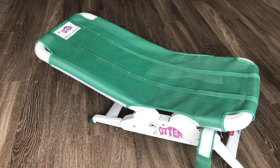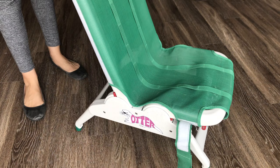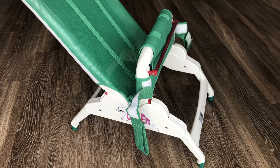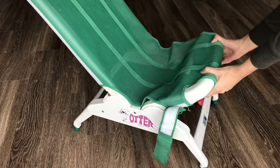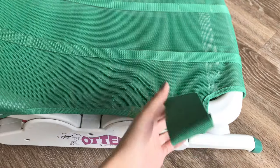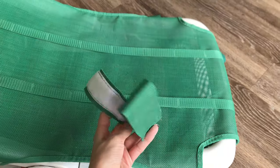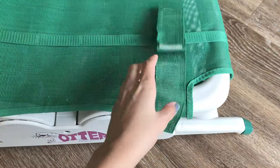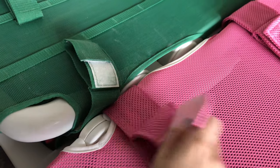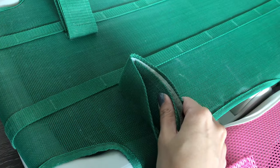A major difference between the tubs is the lack of the option to add a calf raise — and like I said, that is a really important component to a bathing chair for me, though it might not be so much for you. The seat also has a single bar on the bottom to allow for adjustments in various angles. The leg supports are not padded and they are a little flimsy; they attach to the side with velcro and can be removed and adjusted. Here's a side-by-side comparison of the leg straps: the Wave's material is thicker and softer than the Otter's, which is a rougher and thinner material.